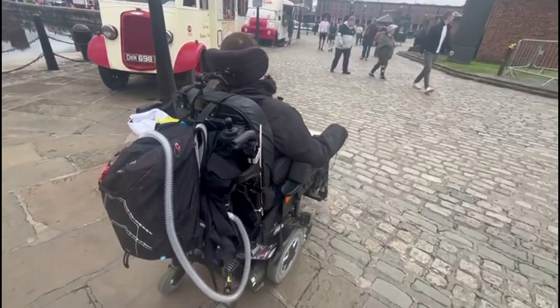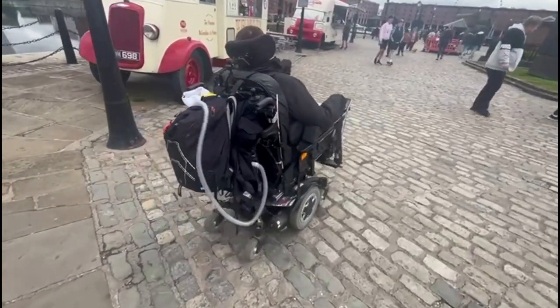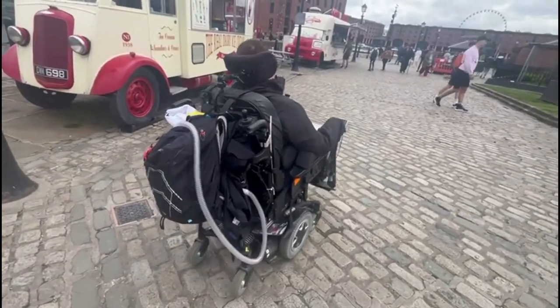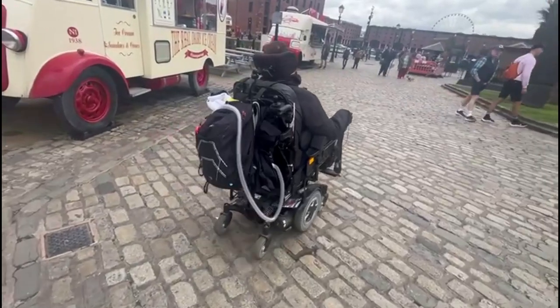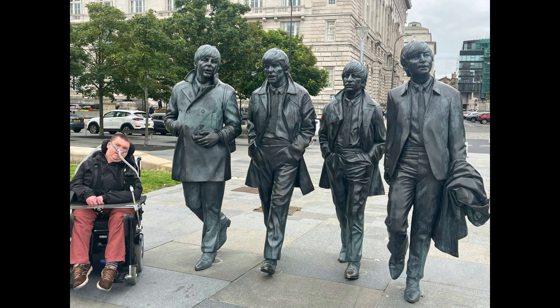Then I was finished at the museum and back onto the cobblestones, which are really bumpy as I mentioned earlier. But I was heading towards somewhere I really wanted to go — and here it is, the Beatles statue, situated in a square in front of the Liver Building. I had my poles next to the statue and it's like I'm the fifth Beatle, unofficially.